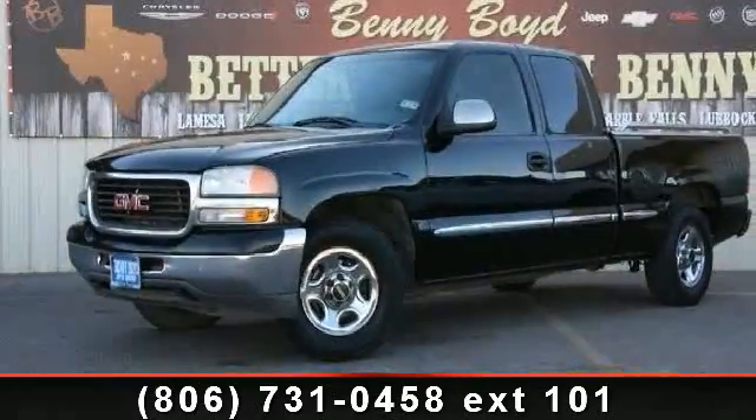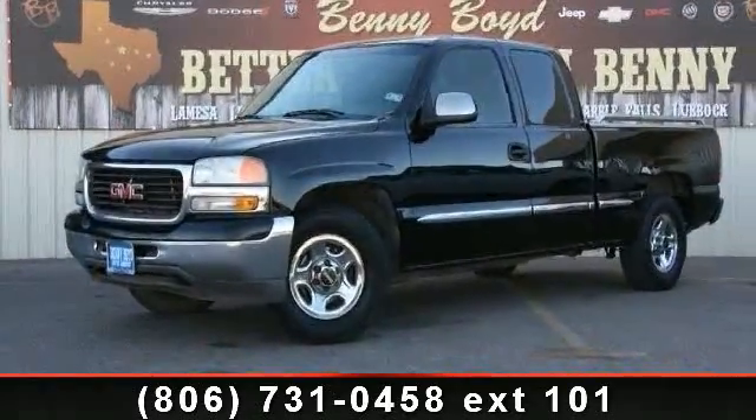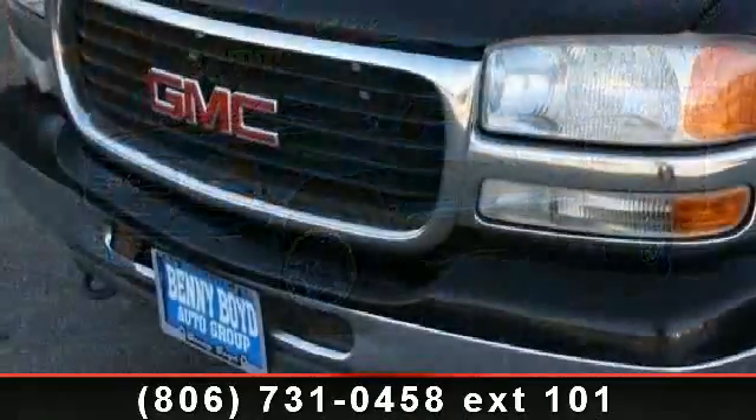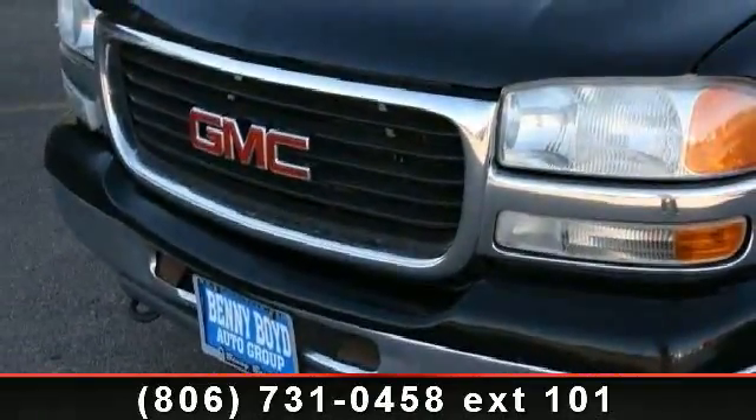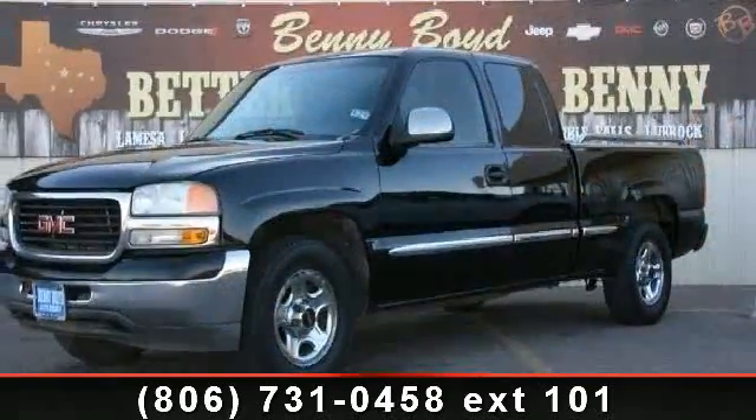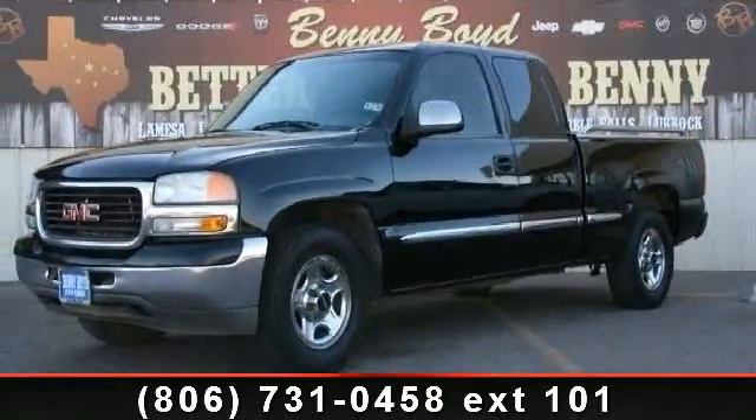Check out this 2002 GMC Sierra 1500 Soul. If you are looking for an automobile with great features, look no further. This vehicle comes with a reliable 8-cylinder engine, connected to a smooth shifting automatic transmission.